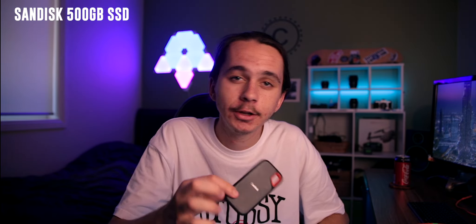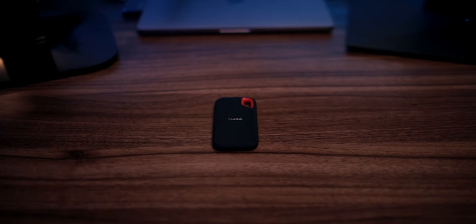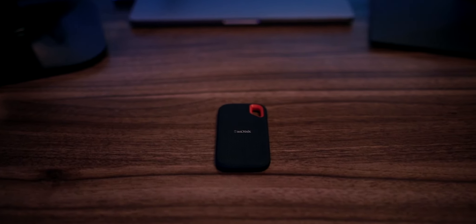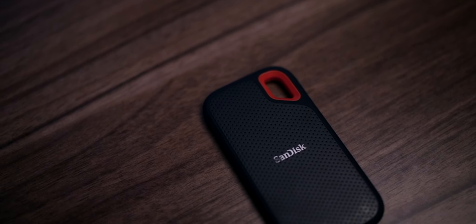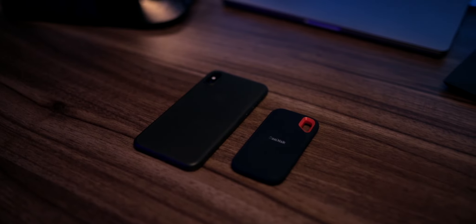Speaking of storage, one thing I also invested in this year was a SanDisk SSD drive. This is a 500 gigabyte drive — not massive, not super crazy storage — but the speed on this thing is ridiculous. And the size: this is my phone, and this is the drive. This thing is incredible, it's so small and so versatile. I run my Final Cut project files off that drive, and I do any quick transfers I need off that drive as well, just because it is so fast and so reliable.